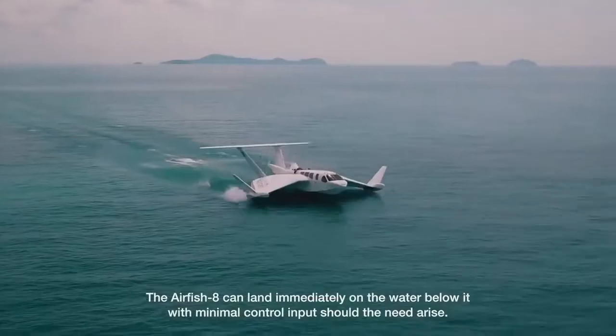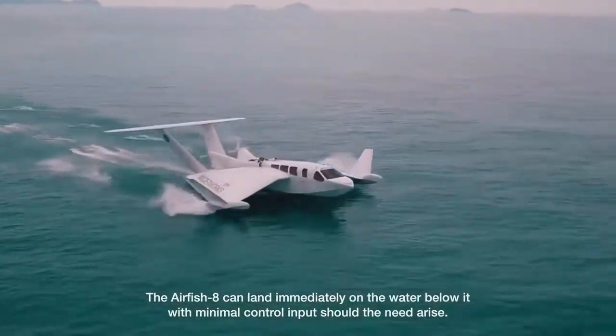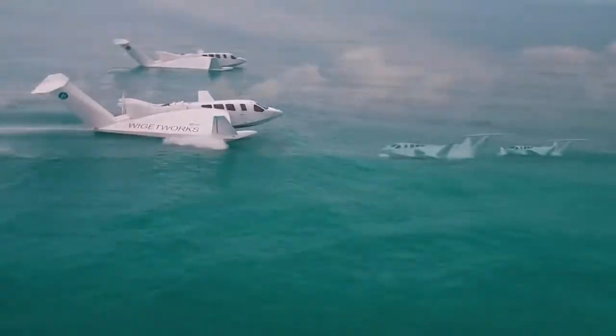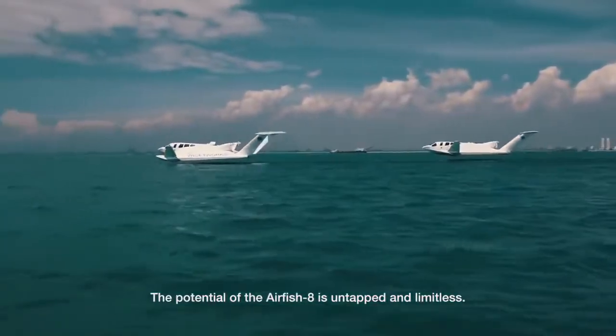The Airfish 8 can land immediately on the water below it with minimal control input should the need arise. The potential of the Airfish 8 is untapped and limitless.